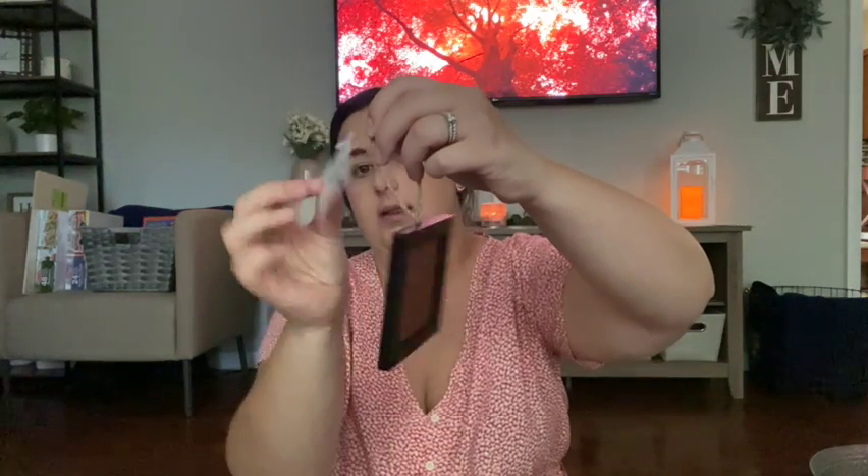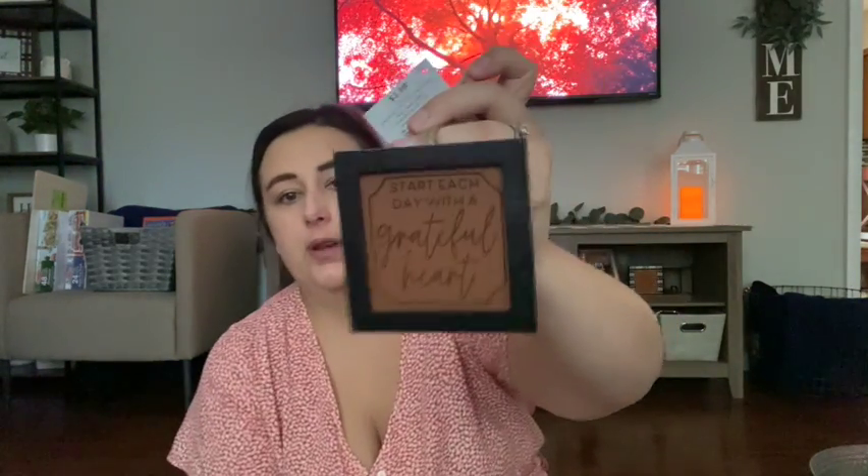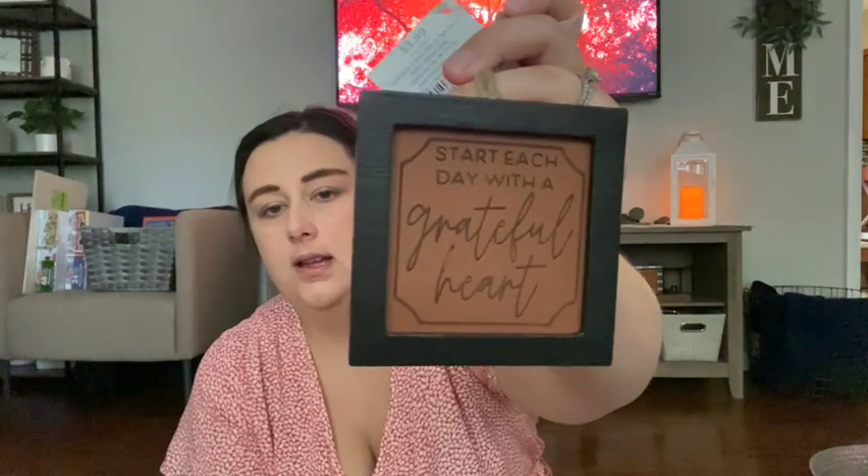The next little thing says 'Start Each Day with a Grateful Heart.' It's a leather-type material inside a little black frame on a hook, like an ornament. Originally $3.99. They had a couple of different sayings, but this one felt like it hit home a little more — something you don't hear a lot but maybe should live more by.